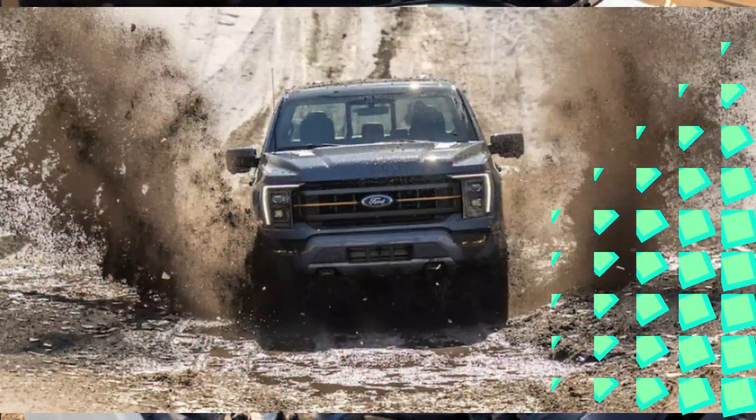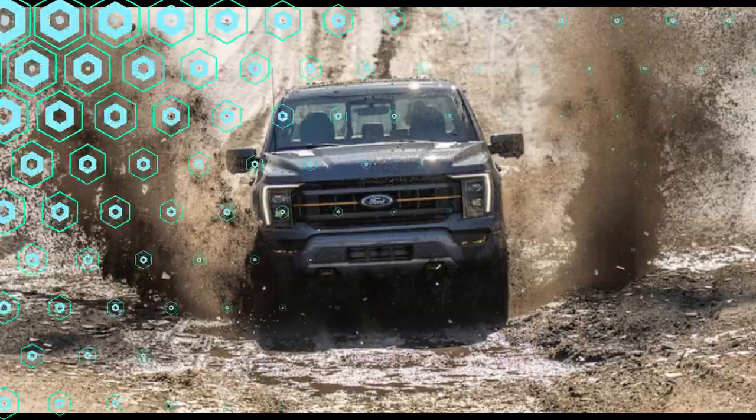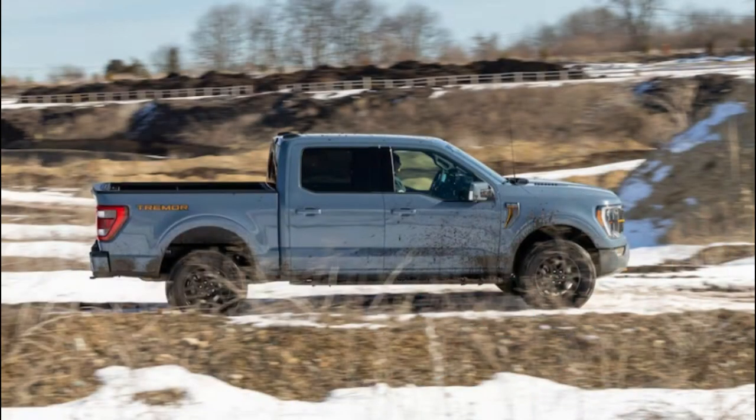We can't remember even bothering to activate the Tremor's low range except to see how it affected the truck's behavior. Spoiler: it just made it more unstoppable.